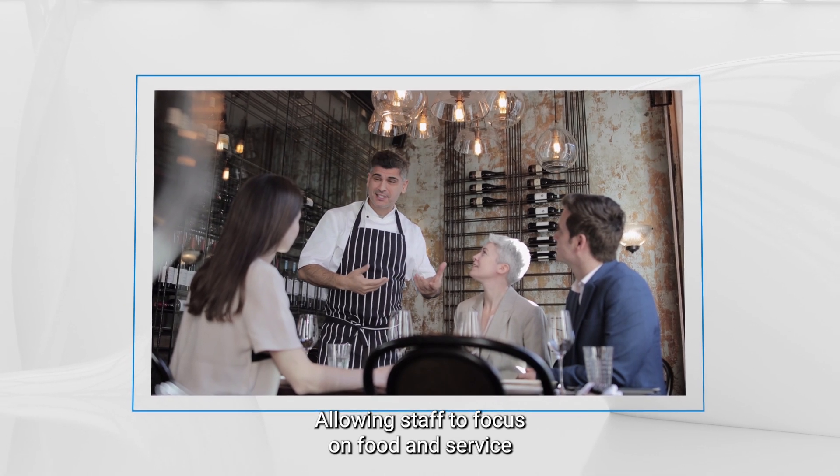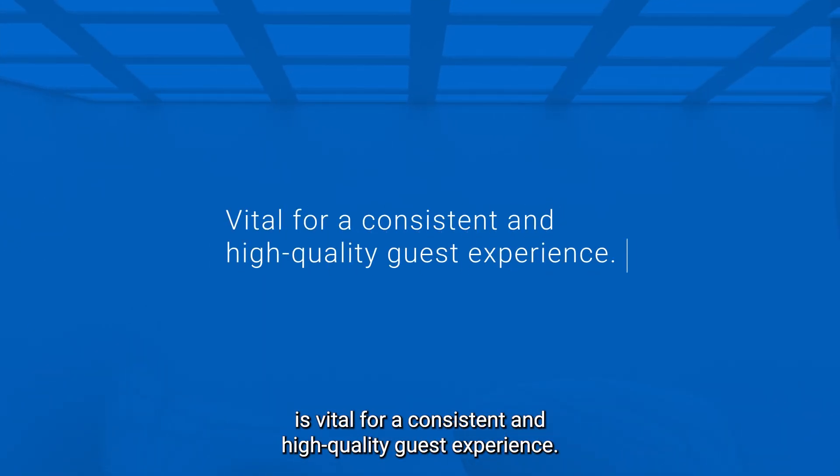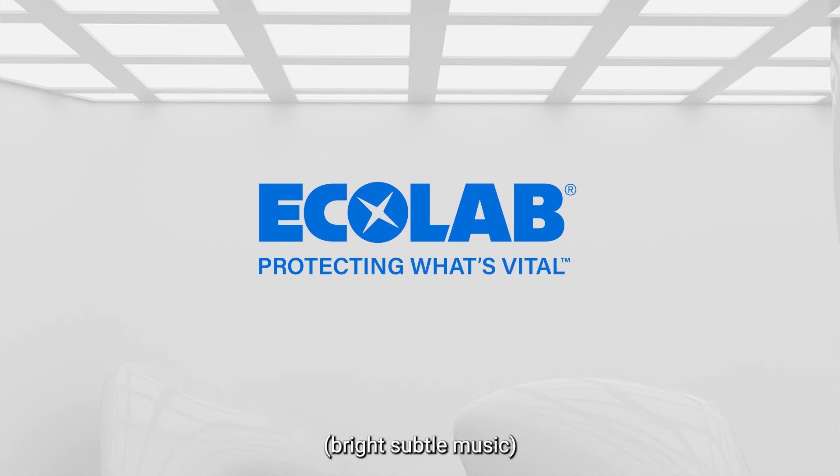Allowing staff to focus on food and service is vital for a consistent and high-quality guest experience. Ecolab, protecting what's vital.